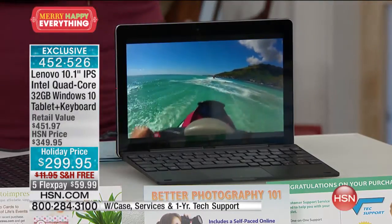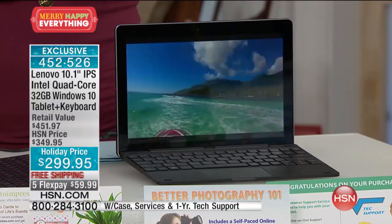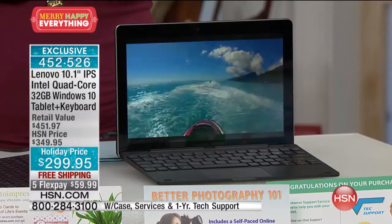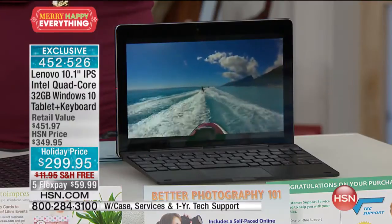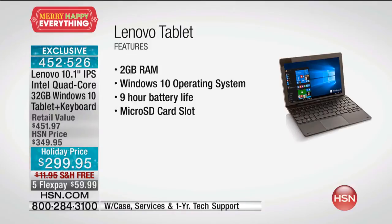Let me walk through the specs: Lenovo 10.1-inch IPS — Lenovo is a great brand in home computing, and 10.1 inches is a big screen for a tablet, almost twice the visual space of a typical 7-inch. You're getting Intel quad-core — the fastest processing, capable of doing many things at once. 32 gigs of internal memory expandable to 64. A 5-megapixel rear and 2-megapixel front cameras. Windows 10. Tablet and keyboard functioning like a laptop. A protective case. One year of tech support.